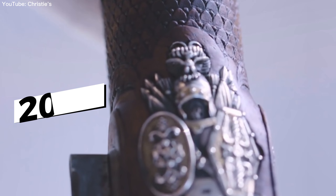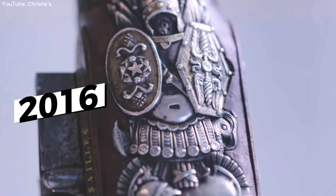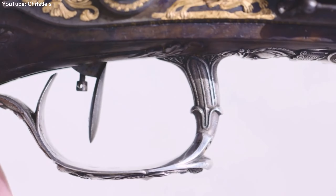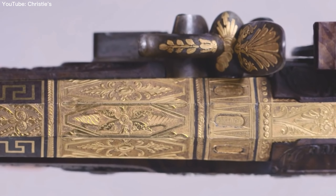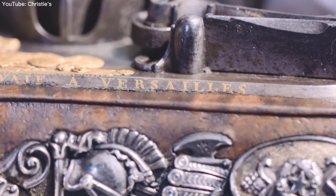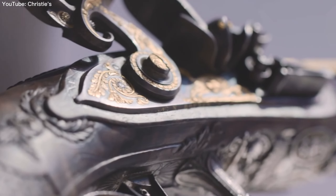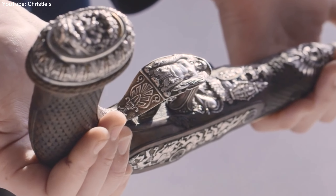In 2016, the Simon Bolivar pistols were sold at a Christie's auction for $1.8 million. Since then, they have been in a private collection and are not often seen by the public. These pistols are an important piece of history and serve as a reminder of Simon Bolivar's efforts to liberate South America. They are a testament to the strength of the friendship between Bolivar and Lafayette and are a symbol of the exceptional talent of Nicolas Enoel Boutier. These pistols will forever be a part of the rich cultural heritage of South America and the world.